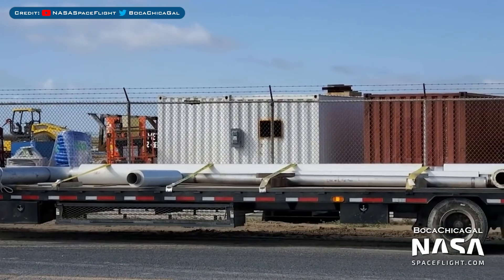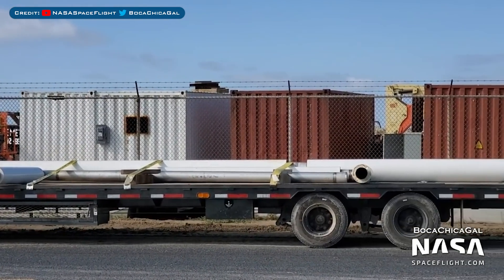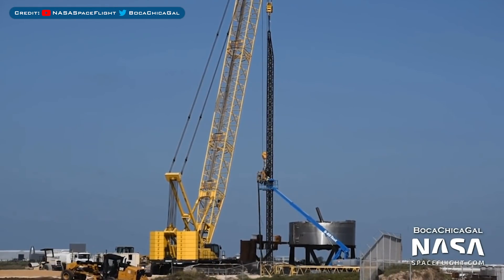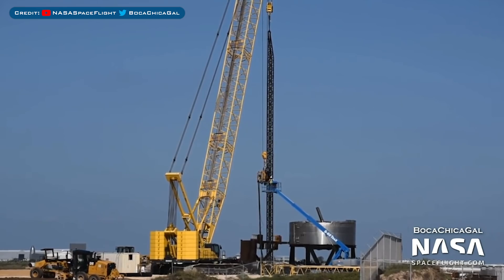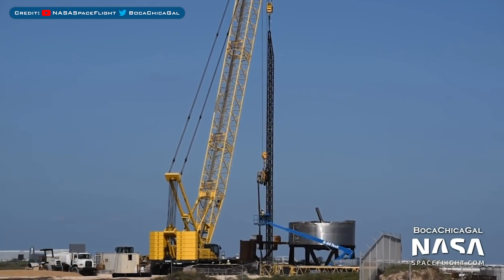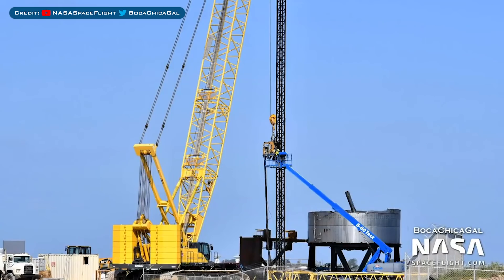Now over to Boca Chica, where further preparations have been taking place. Here you can see some new pipes that have arrived at the launch area. Also over by the Starship Super Heavy launch pad, a new metal structure was spotted. I have read that this is possibly an auger or pile driver. Based on what I've read, the idea is that this will help create the foundations for a tall building, so this could potentially be the start of a launch tower or maybe some sort of crane for stacking the whole rocket. Let me know your thoughts in the comments.